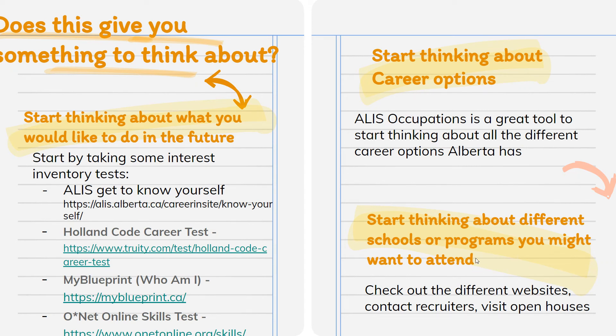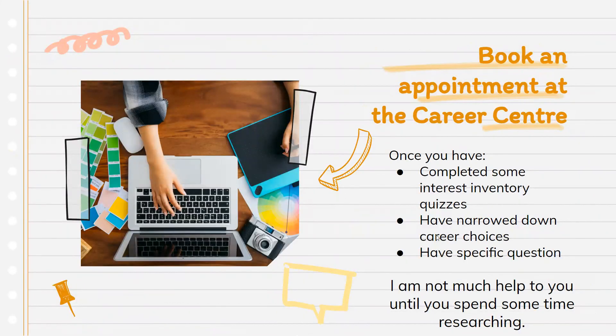Once you know what career interests you, think about what schools offer that program — typically more than one school does — and consider where you want to live, where you have family and a support system, and whether staying in Red Deer to save money at Red Deer Polytechnic might work for you. I'm available for appointments, but before you book, please do some research first. Complete some interest inventory quizzes, narrow down some career choices, and come with specific questions so we can have a useful conversation about pros and cons and different options.